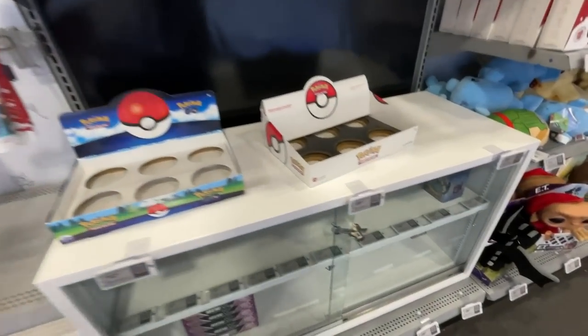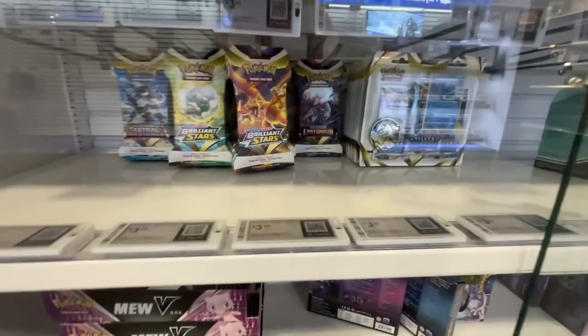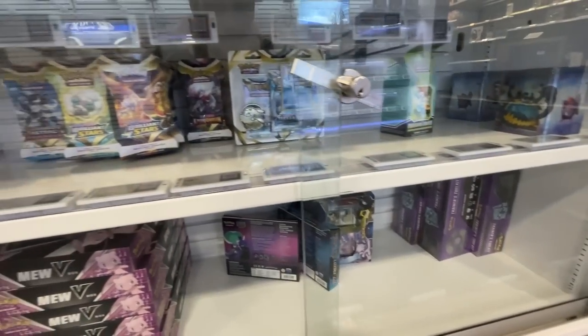They've got some stuff - three packs and some sleeved packs, might have to grab some of those. The Muv box is okay but I was hoping they'd have the other one with Evolving Skies inside. I'll just grab a few packs.